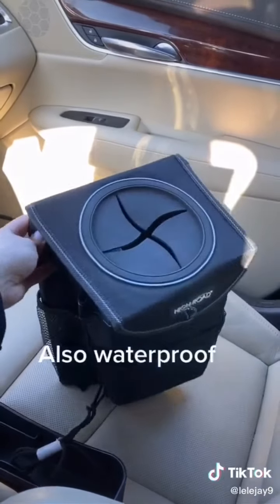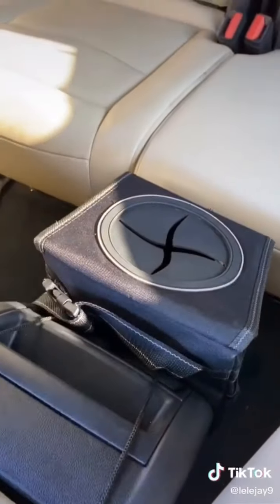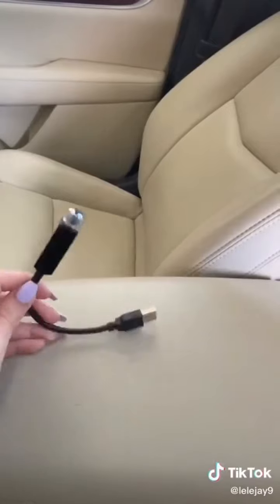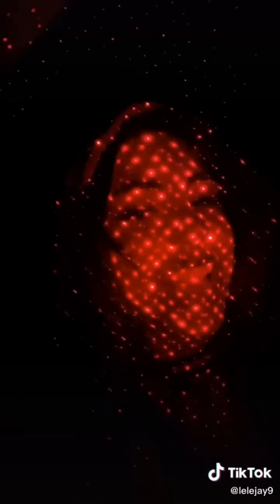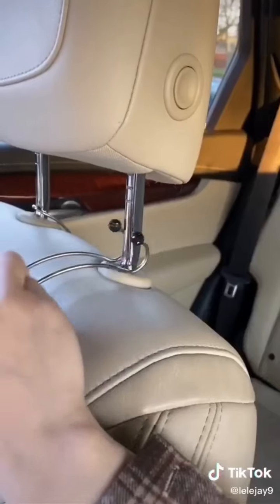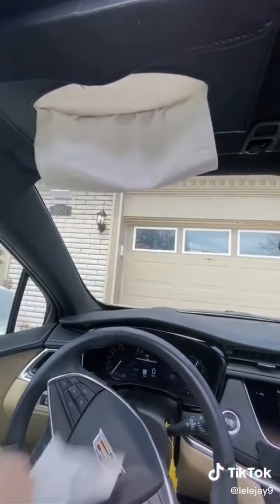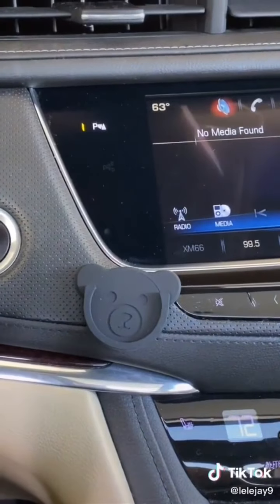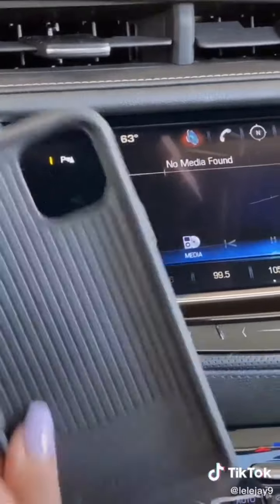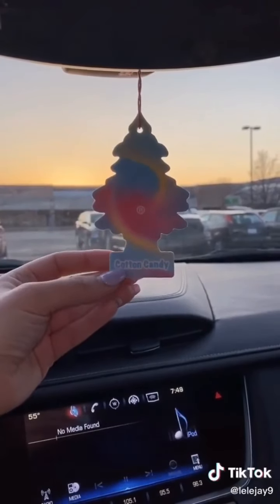I also got this trash can for the back seat — you just hook it on. And this is a USB starlight for your car. There's also a hook for your bag so it's not sitting in someone's lap, a tissue holder, and this cute little guy so you don't have to take your phone case off and can fit your pop socket in it. I'm really not sure why I got this last one, but it smells like cotton candy.